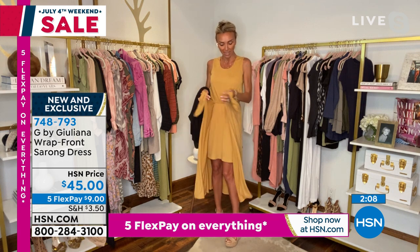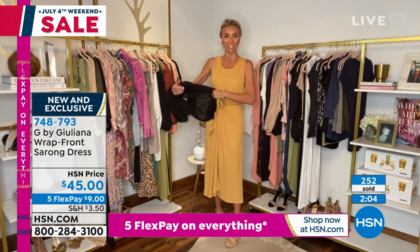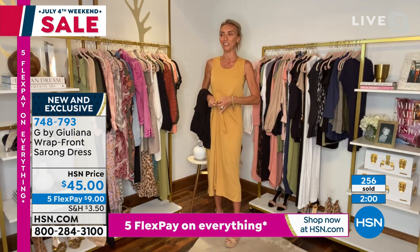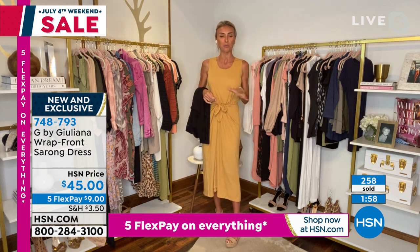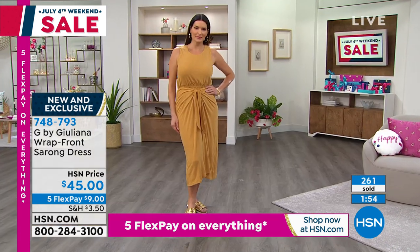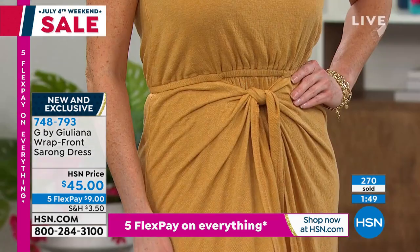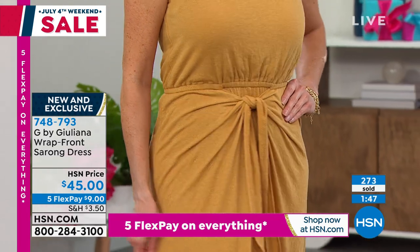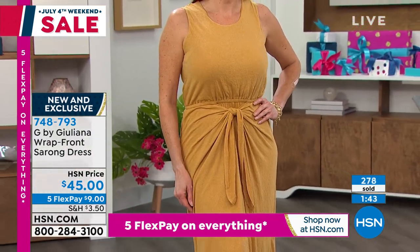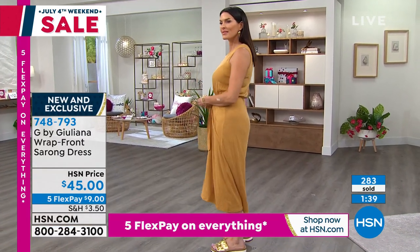We added the wrap over it — the little sarong — and it's all sewn in. You don't have to worry about anything. It's easy, easy, easy to wear, but it's so comfortable. That small amount of linen gives it that elevated linen look, but it's very, very soft. It has such a soft hand — you won't believe it.